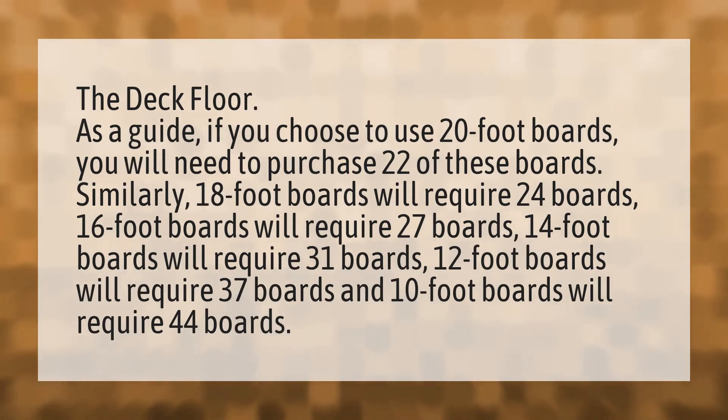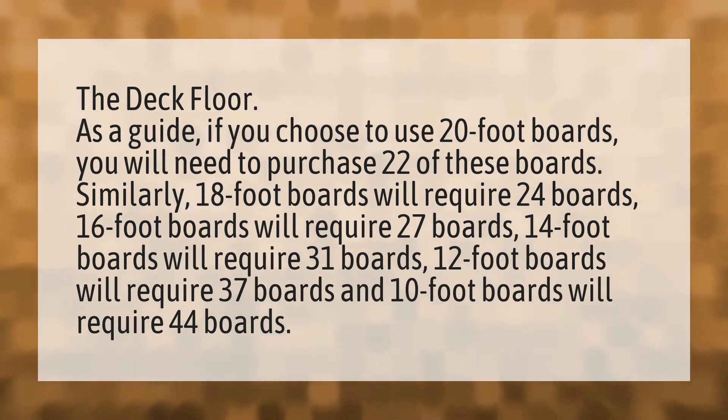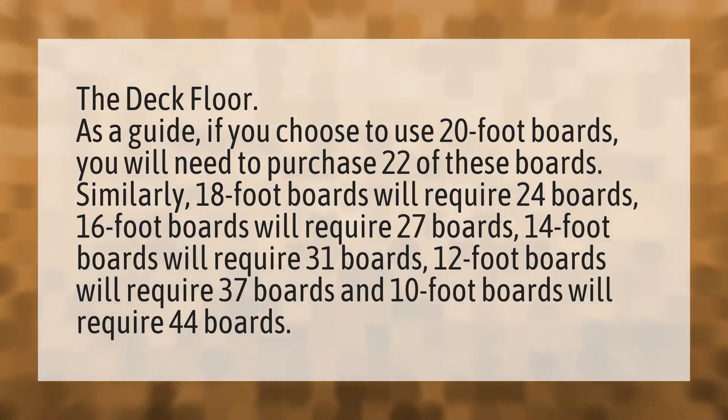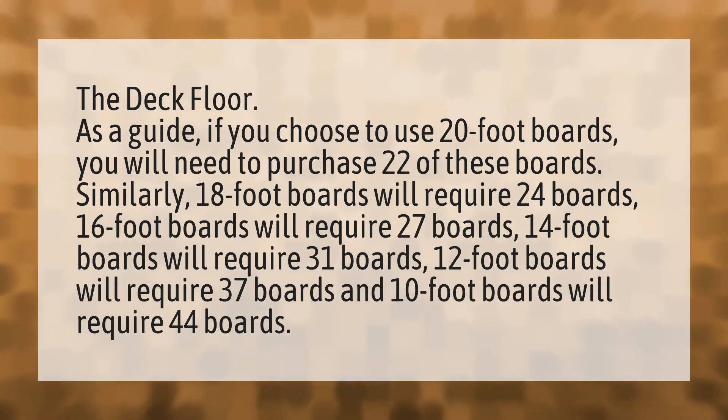The Deck Floor. As a guide, if you choose to use 20-foot boards, you will need to purchase 22 of these boards. Similarly, 18-foot boards will require 24 boards.